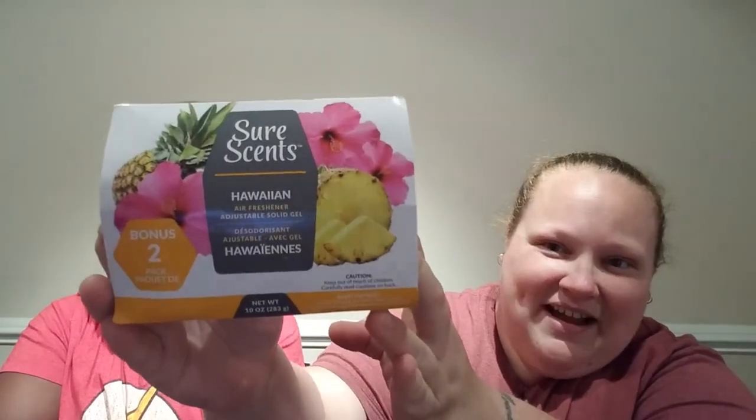My husband wears steel toe boots at work and those are very stinky. When he comes home and puts them in our coat closet, if you don't have some type of air freshener in there, when you open that door you just get a big poof and you're about to pass out. We got these in the Hawaiian scent — it's a two-pack. It smells like pineapple and coconut. We'll let you know in our next video how they work.